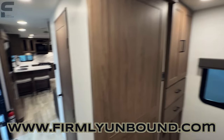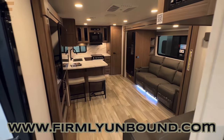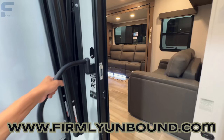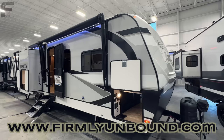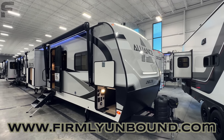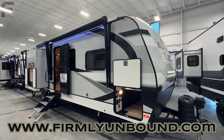So this is the new Alliance Delta rear kitchen. Very curious what you think about the floor plan layout, the style, and the look. Honestly, there's a lot I really like about this travel trailer — the soft-close cabinets are a big deal to me, but I really love the exterior look and design of the Delta. It's just a very clean-looking travel trailer. Let me know what you think down below in the comments. Until next time, live firmly unbound.